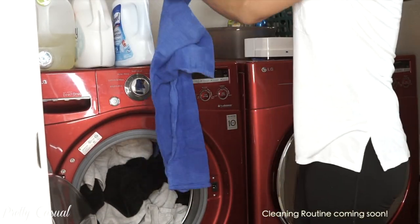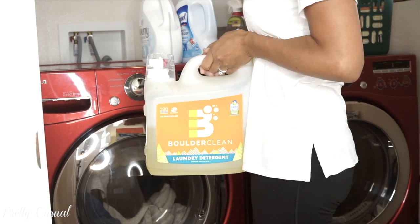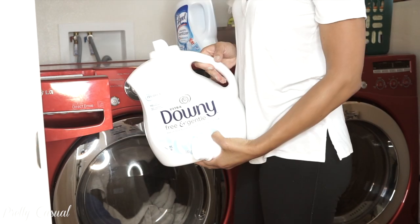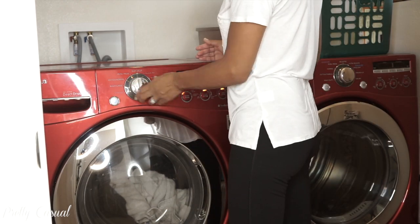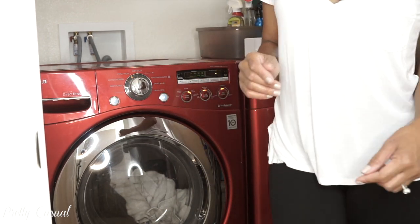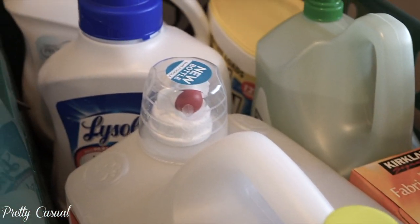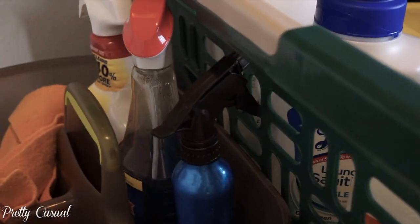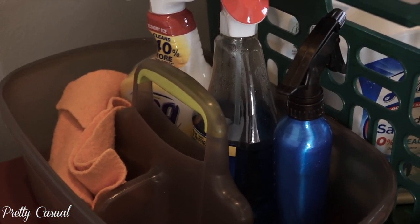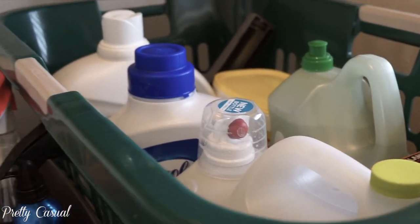I throw in one load of laundry per day — that's what I've been doing lately. I use Boulder Clean laundry detergent, Free and Gentle Downy, and I've also started adding this laundry sanitizer. I keep everything in this basket, but we just bought a new house so when we move in I'll have a really nice setup for all my cleaning agents and laundry supplies.